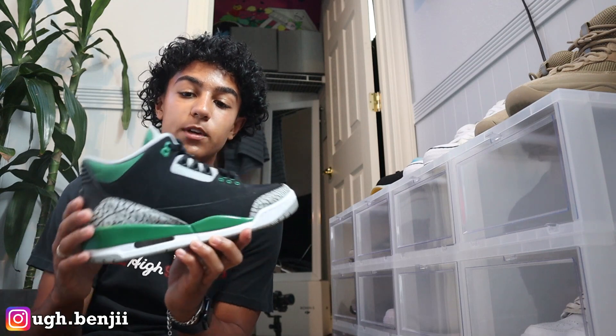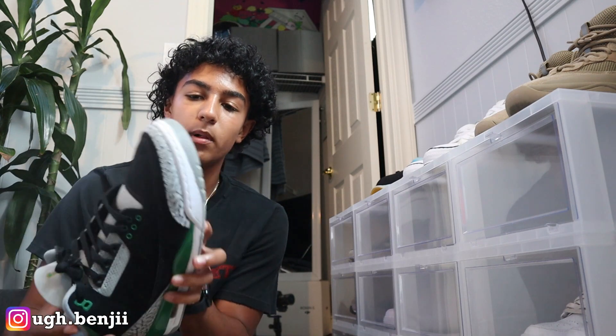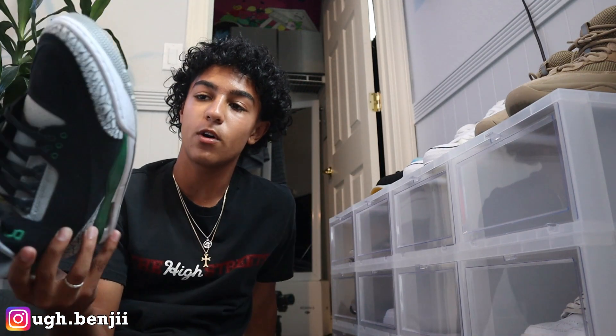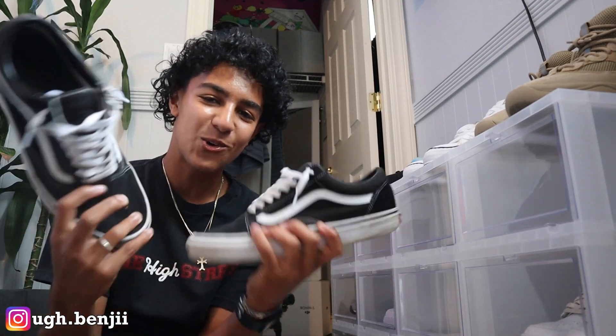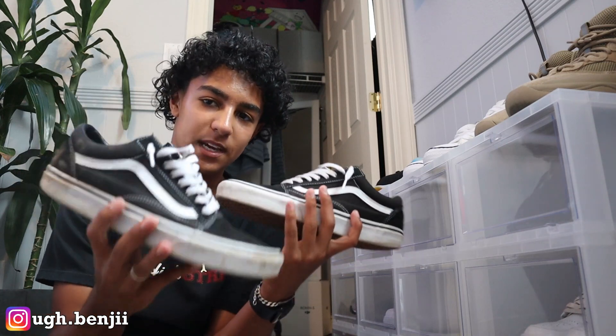Pine Green Jordan 3s — so it's green right here with elephant print and the Jumpman logo in all black. As you can see all the stars are still there, no fading so far, in very good condition. I did get these for a steal. Jordan 3s are super super comfy on the foot with a lot of padding, but the newer Jordan 3s don't have as much quality, cushion, and comfort as the older ones.